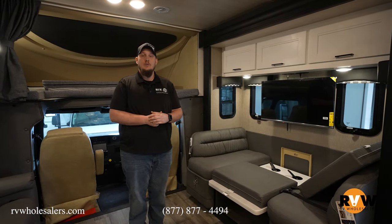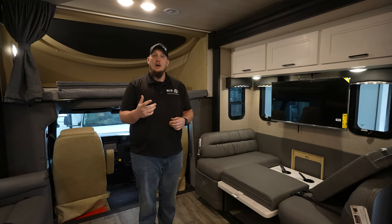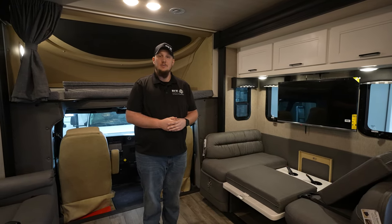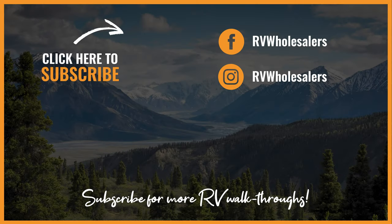Thank you for walking through the 2024 Nexus Ghost here at RV Wholesalers. My name is Dalton — you can watch this video on Facebook or YouTube. I hope to see you on the next one. Thank you for joining me.